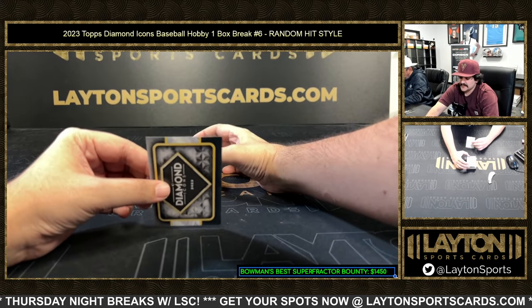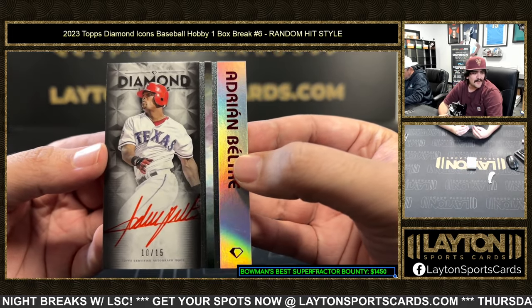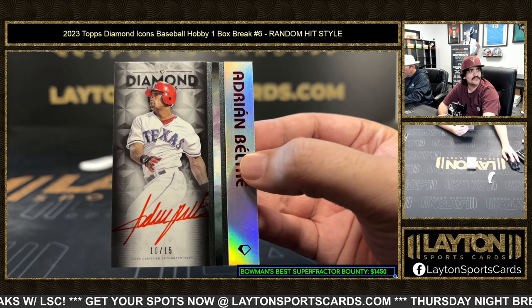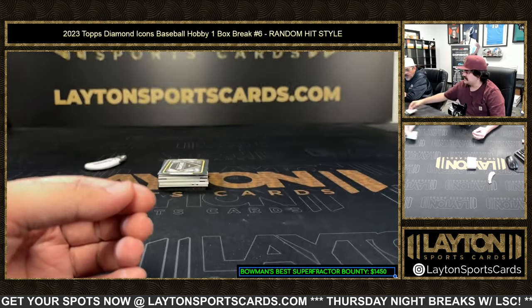Next up, it's gonna be Adrian Beltre — one of the newest Hall of Famers — ten out of fifteen on the red ink auto for the Rangers. Nice one there, a little Beltre action, ten out of fifteen.